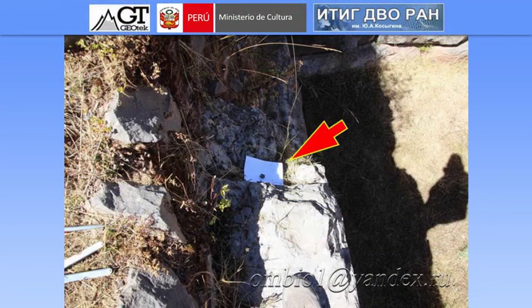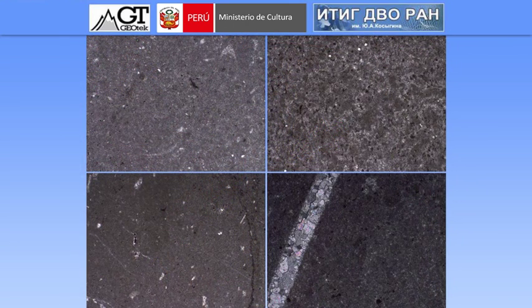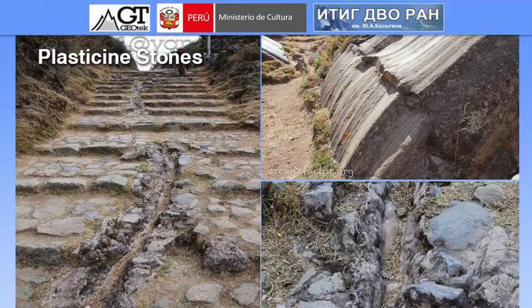We also took samples from the masonry wall. Here's what we saw under the microscope: fine microcrystalline limestone — almost not even limestone, but more like marble. However, marble in most cases is macrocrystalline, with large crystals. But here we have very fine, finely crystalline limestone material. In some places there's a vein running through it filled with larger-sized material. And so these are the plasticine stones.